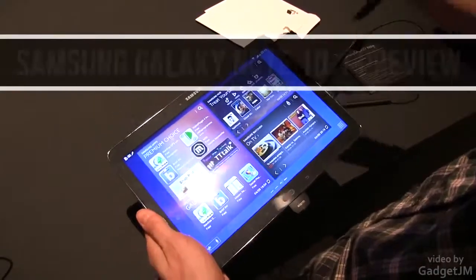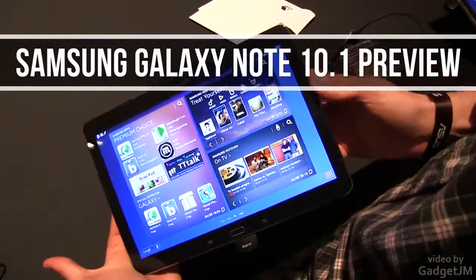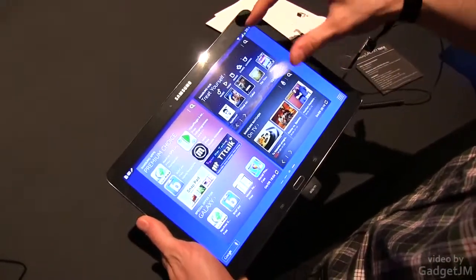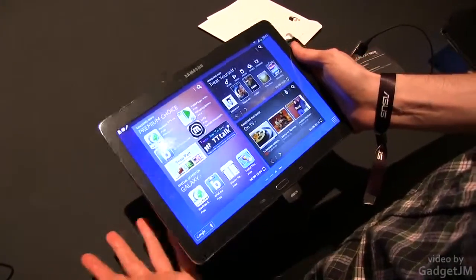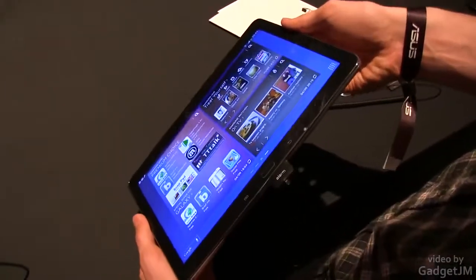Hey guys, Mike here and this is the new Samsung Galaxy Note 10.1. The latest version was released right here and it should be what you're going to have in stores for the rest of 2013 and the first part of 2014. New flagship tablet, definitely impressive in terms of specs.